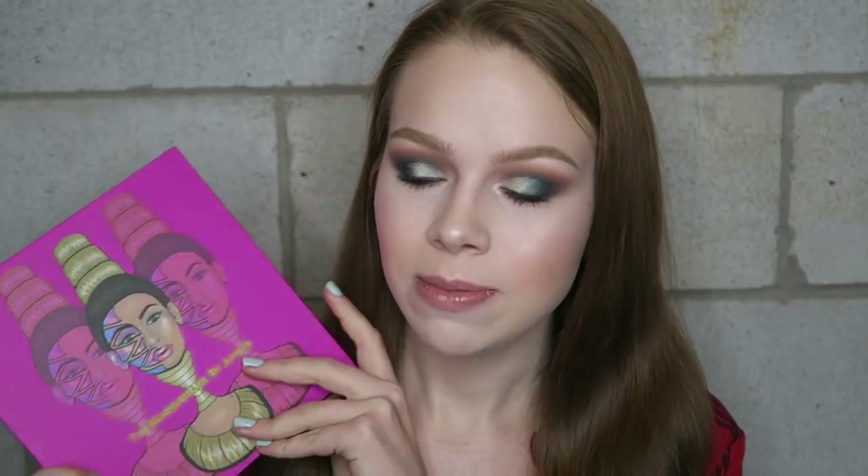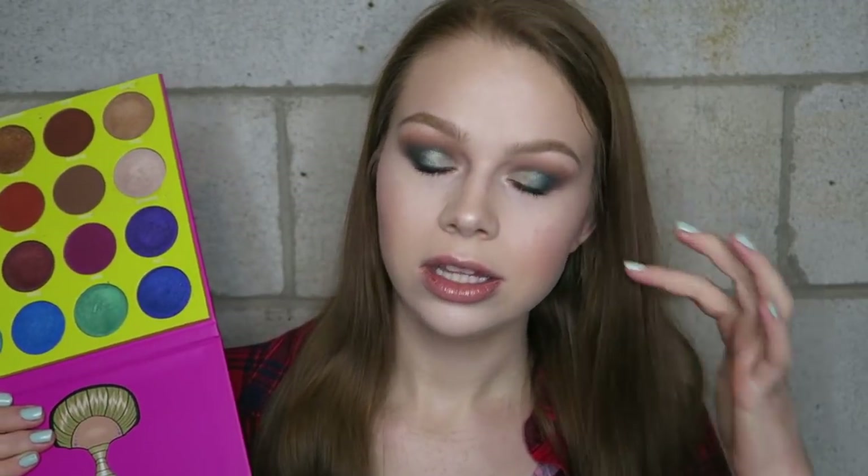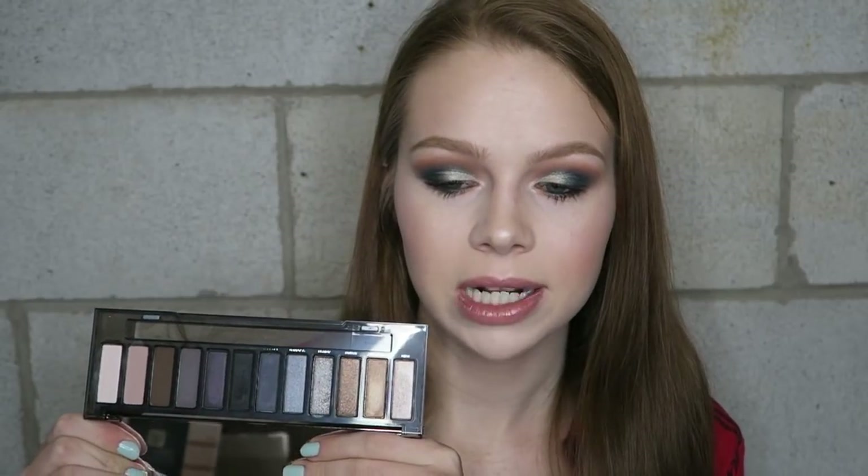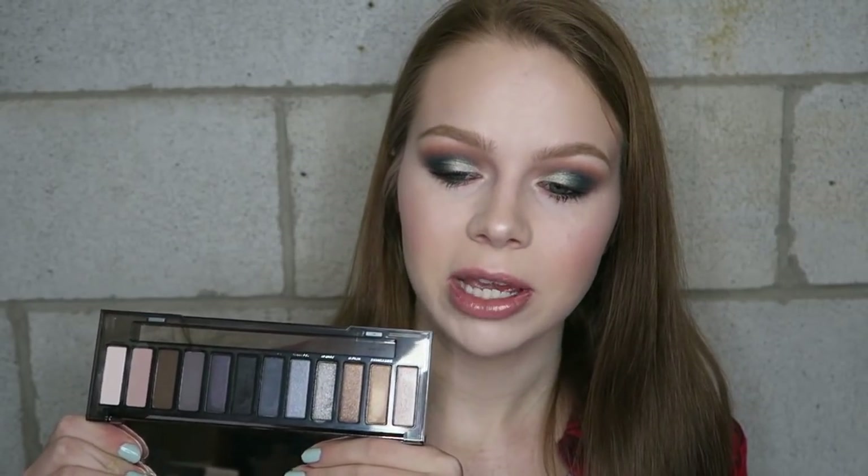I also have every single Kathleen Lights x ColourPop single; I only grabbed Telepathy today — it's a really pretty green-gold and my favorite shade she came out with. I also bought the Juvia's Place Masquerade palette because of Kathleen, which started me buying every single Juvia's Place eyeshadow palette because they are some of the best eyeshadows out there. She did the most stunning tutorials with that palette. I also bought the Urban Decay Naked palette and the Urban Decay Naked Smoky palette because of her — the Smoky is my only truly cool-tone palette and my go-to for smoky eyes.